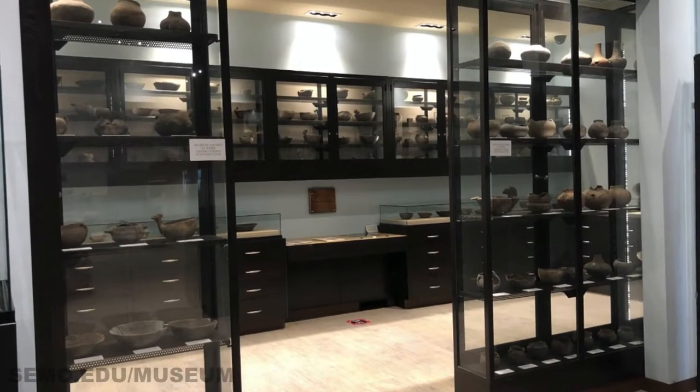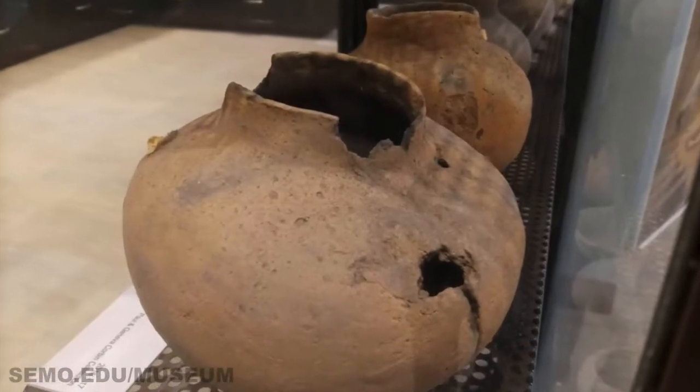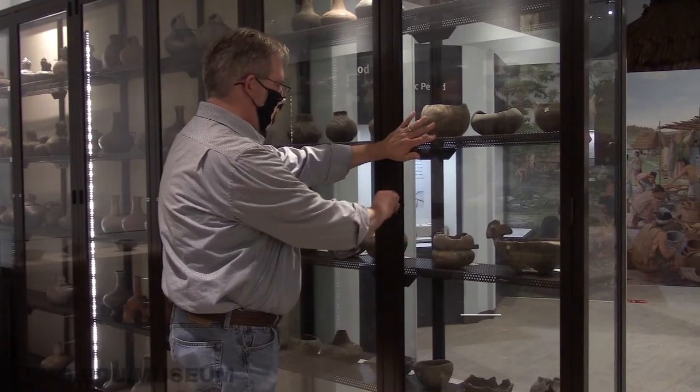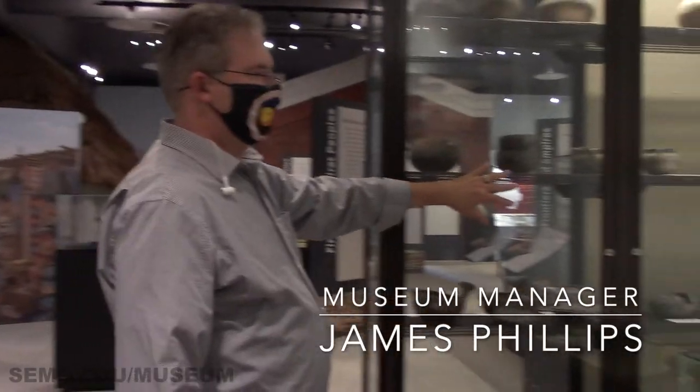The Crisp Museum has controls and monitors in place to maintain a temperature-controlled environment, which is the best case for maintaining authentic irreplaceable artifacts like this collection. We will be taking a look today at some work being done by an intern student who is going to create some condition reports. These two cabinets — this is Corbin.